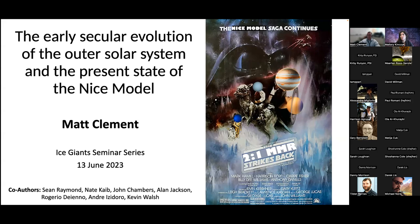Without further ado, I'd like to introduce Dr. Matt Clement, who received his PhD from the University of Oklahoma in 2019. He was a Carnegie postdoctoral fellow at the Carnegie Institute for Science Earth and Planets Laboratory from 2019 to 2022, and started a position at APL in 2022. His research primarily uses orbital dynamics in tandem with numerical simulations to study the formation and dynamical evolution of the solar system. Prior to graduate school, he spent five years on active duty in the Navy, stationed on the nuclear-powered fast attack submarine USS Topeka as the ship's chemistry and radiological controls officer and later as the assistant engineer.